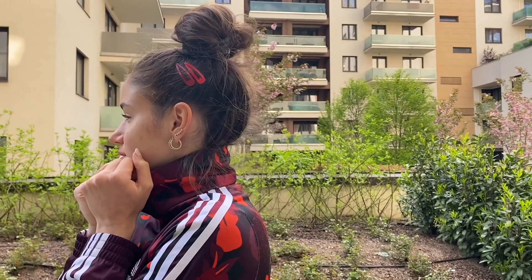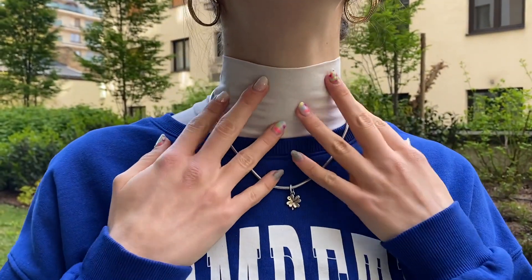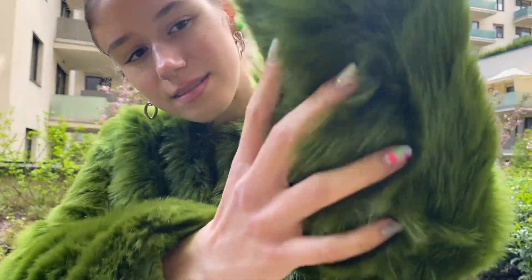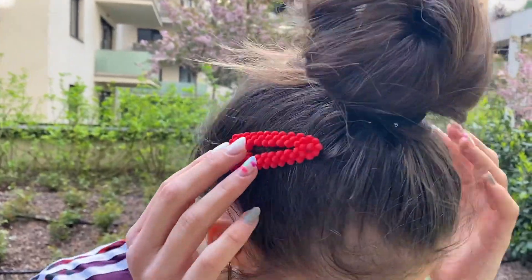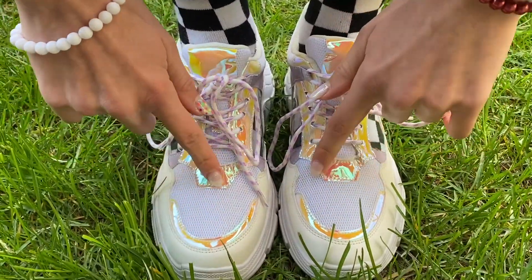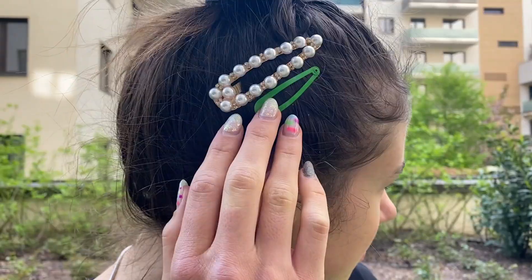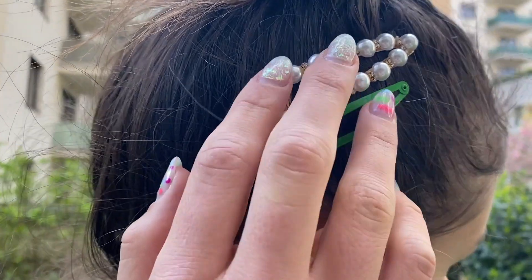Hello my fellow sleepyheads. Tonight we have another outfit video. This time I'm bringing you my favorite spring outfits. Just note that where I live it is currently a very cold spring, so that's how I adjust my outfits. Also don't mind the birds chirping in the background — I personally find it very relaxing. So let's just get started.